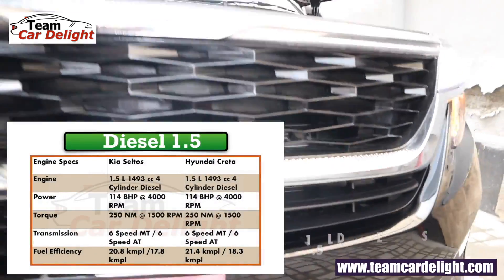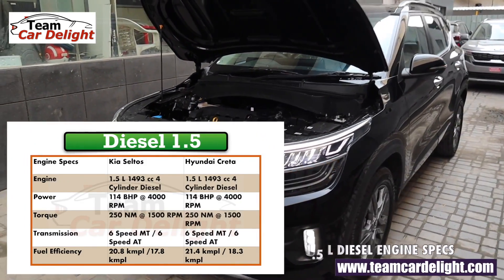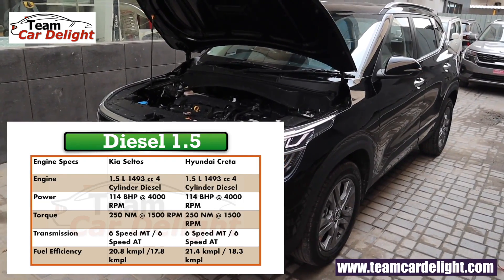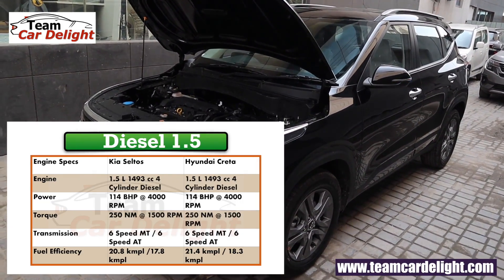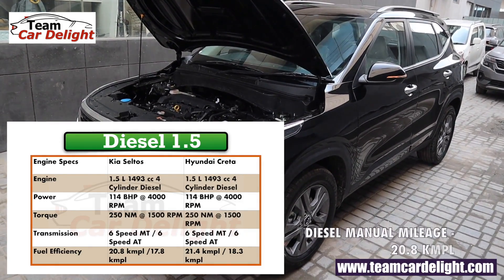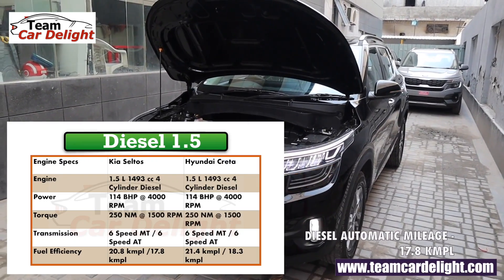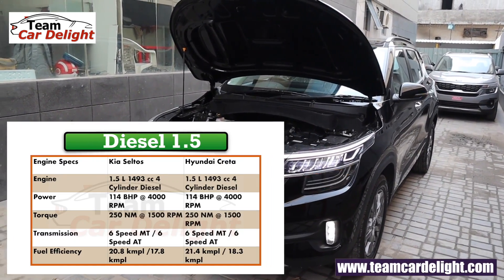The 1.5-liter 4-cylinder diesel engine produces 114 bhp of power and 250 Nm of torque, with 6-speed manual and 6-speed automatic gearbox options. Manual mileage is 20.8 kmpl and automatic is 17.8 kmpl. In the HTX, you only get the manual option.